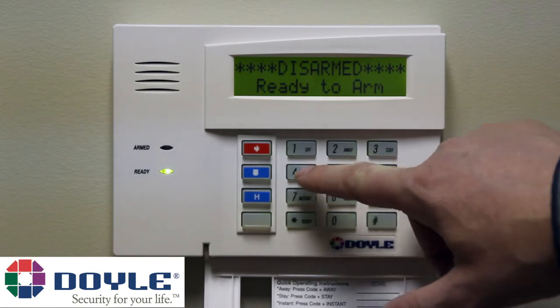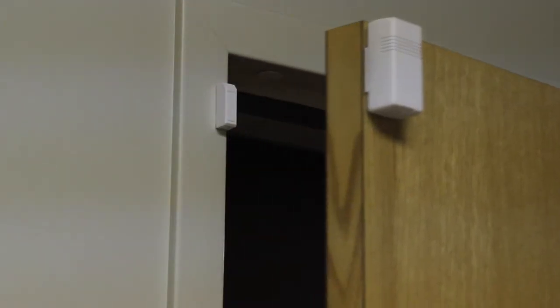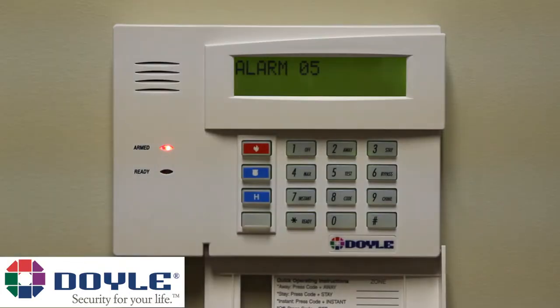Now that your system is on test, go ahead and arm your system by entering your code and pressing Stay. Once the system has armed, you can begin opening zones. Open as many doors or windows as you would like and let the siren sound off for about 30 seconds.